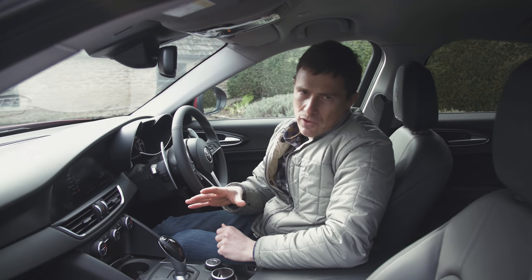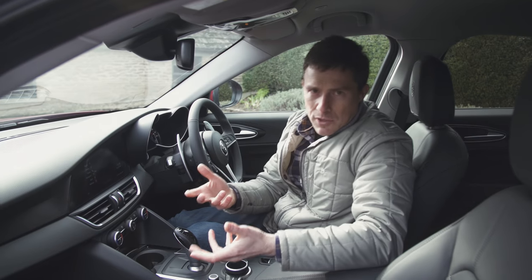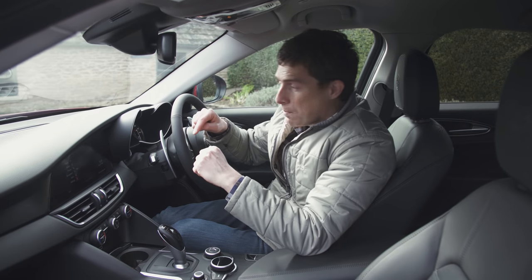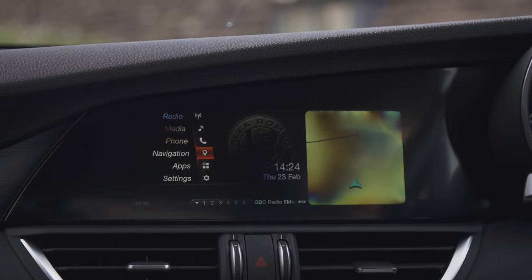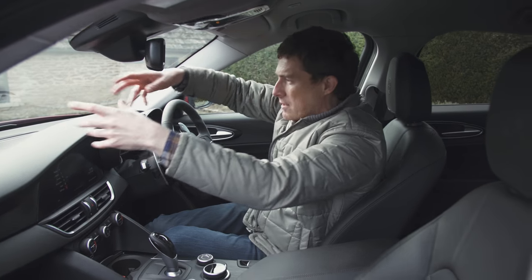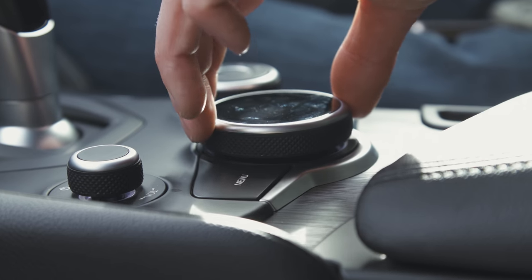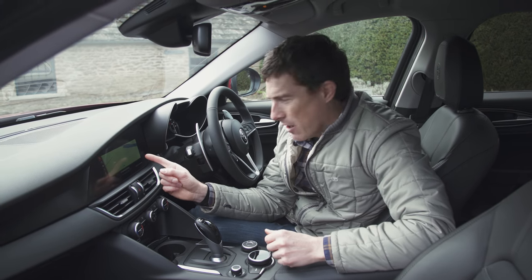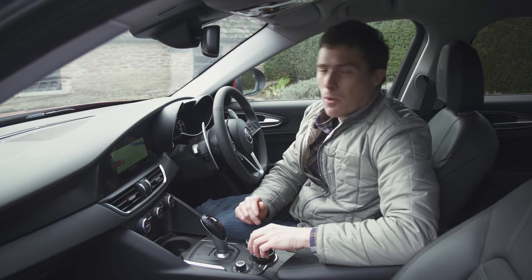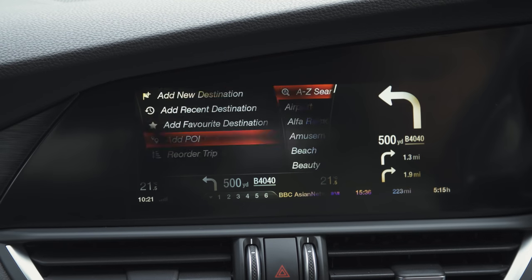Equipment levels are very good. The entry-level car gets cruise control, climate control, three USB ports, and auto emergency braking. Normally you get a 6.5-inch screen, but the next level up — the Super — gets an 8.8-inch screen. I love the way Alfa have integrated it into the dash; it's seamless, whereas rival cars seem to just plop an iPad on top of the dash. The infotainment system is not too bad at all. It's easy to whizz through the different menus. The only drawback is the display is a little bit low res, and the processor is slower than you might find in German rivals. But on the whole, it's all right.